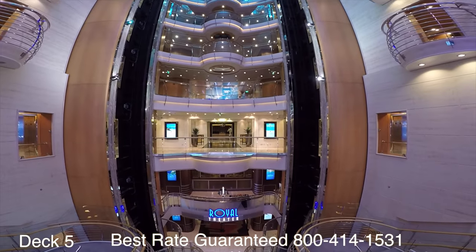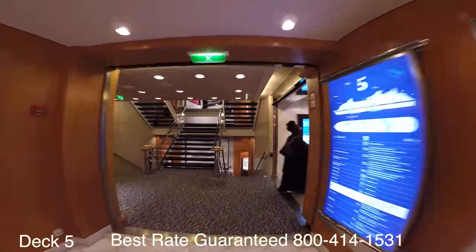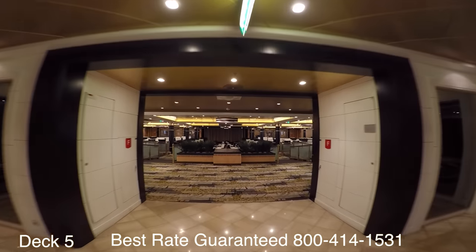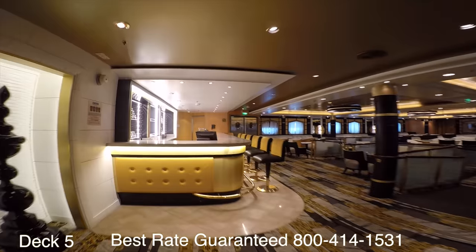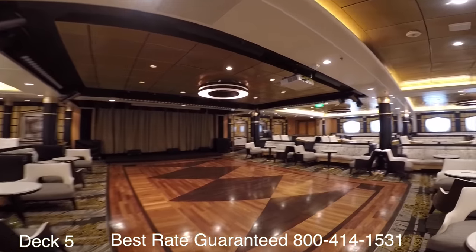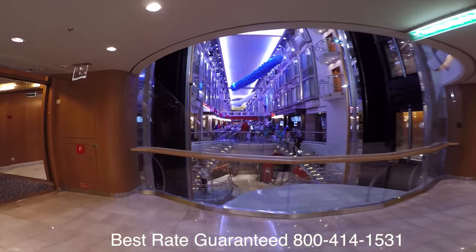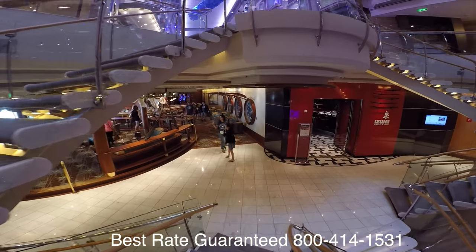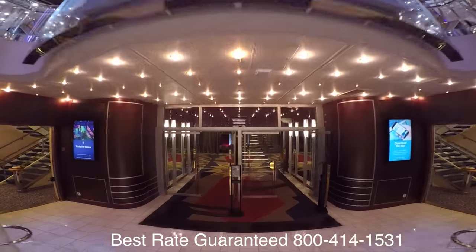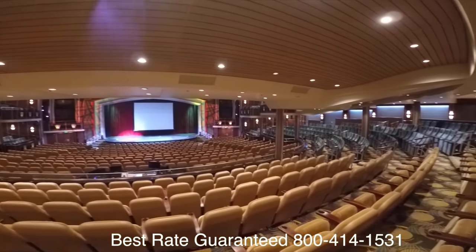If we turn around right here, you can look down and see the Royal Theater down there on deck three. We're going to head all the way to the front and take a look at the Star Lounge. Throughout the day you'll find many different activities taking place here, but at night you can enjoy music, maybe some dancing, and don't forget to go see the Lyric game show or the X versus Y game show — they are funny. Let's take a look at the Royal Theater on deck three, where you can enjoy Broadway style shows and comedians perform.